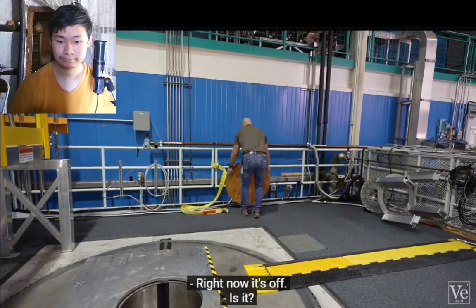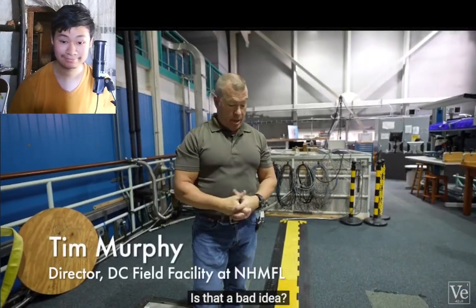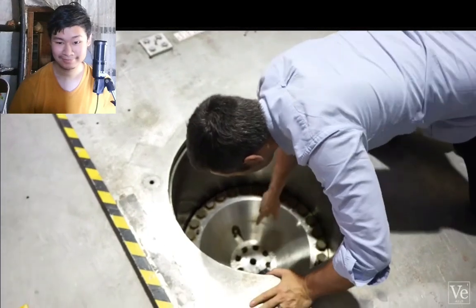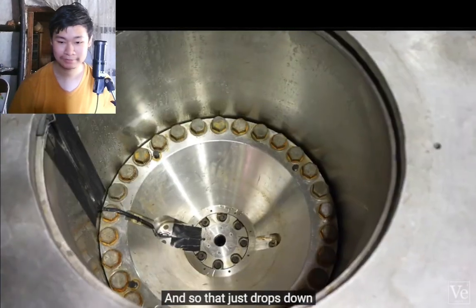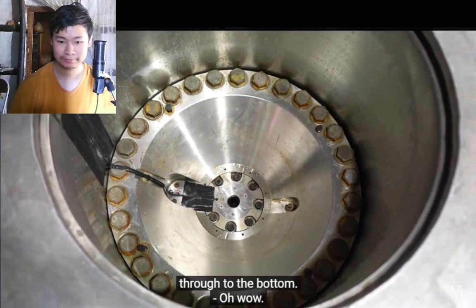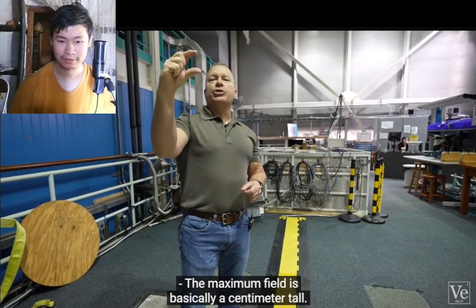Right now it's off. Can I put my finger in the bore? It's fine — you can totally do that. So that's where there's 45 Tesla, further down, about a meter away. It drops down and is clear all the way through to the bottom. The maximum field is basically a centimeter tall.